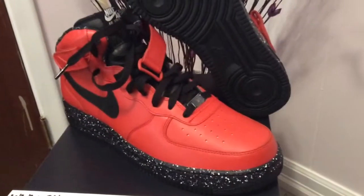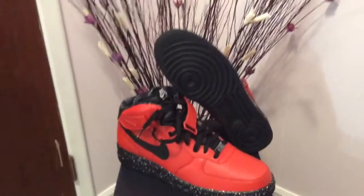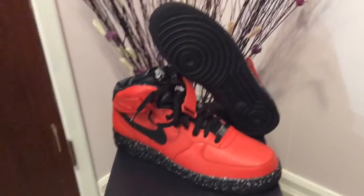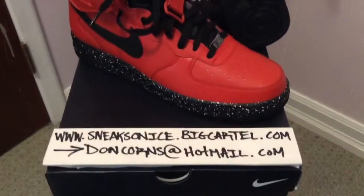I'd also like to see more different sneaker models added to the customization list — more the better. Anyway, I'm going to call these the Bloodlust Air Force One. I like the way it looks and I like that name — I'm sure my buddy will get a laugh out of that. Other than that, remember this coming Saturday make sure you go out and get your Jordan 7 Year of the Rabbit. If you miss it, hit me up at sneaksunice.bigcartel.com and you can buy it through the site.